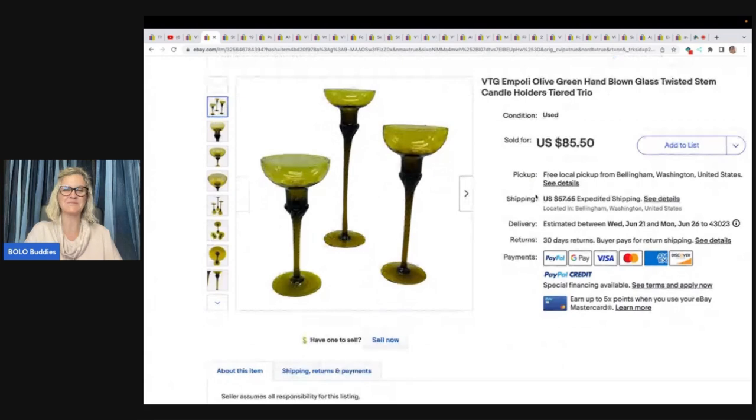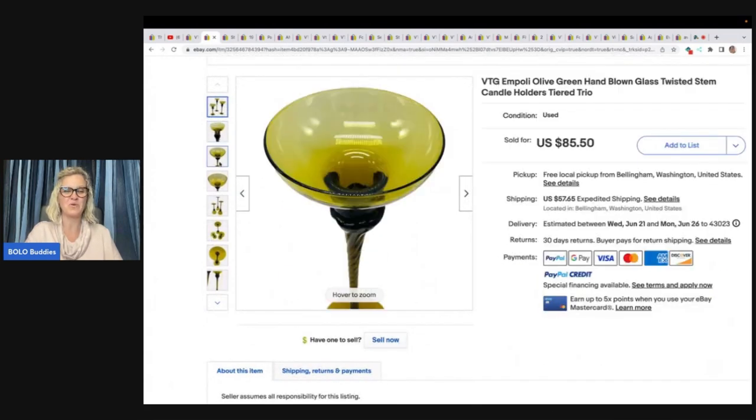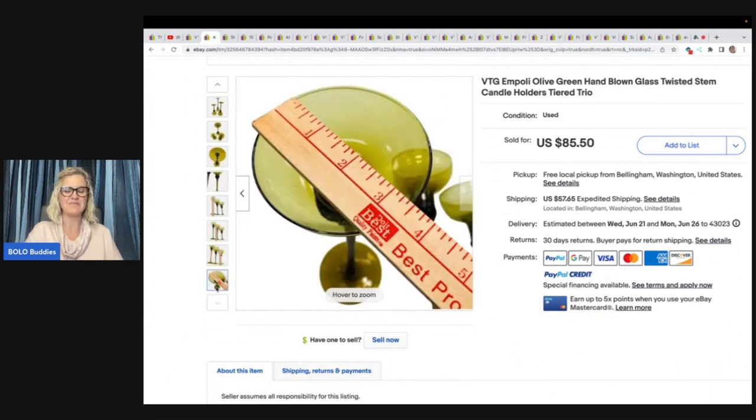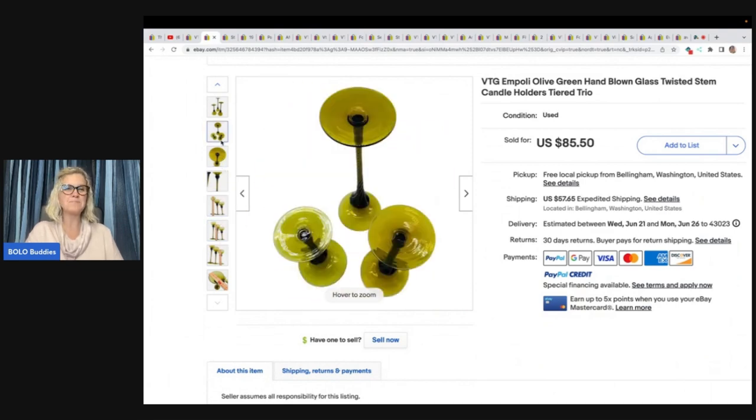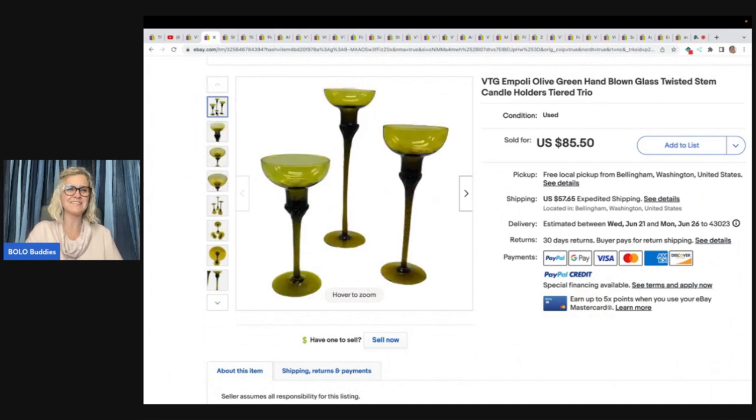Another item I would walk right past because I would not want to ship it. These are beautiful — Vintage Empoli Olive Green Hand-Blown Glass Twisted Stem Candle Holders. Look at those stems. How do you even ship that? For all of you with YouTube channels who ship things like this, we need videos showing how you do it. She got these on Facebook Marketplace in a giant glass lot, paid $100 for many pieces — so probably about $10 for this set. Buyer was all in for $58.51, and this one sat for a really long time, so it was a long tail item.